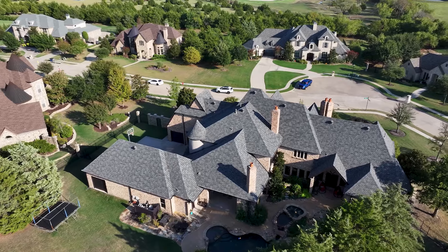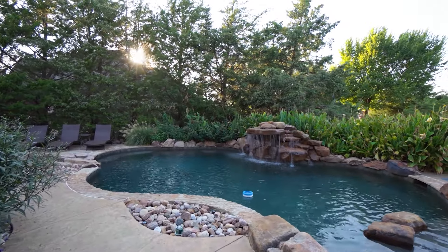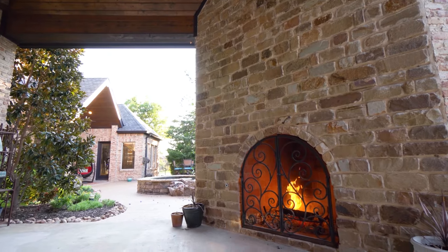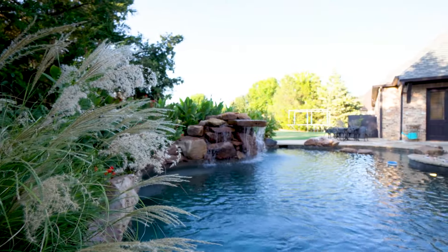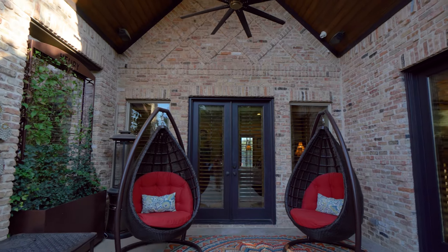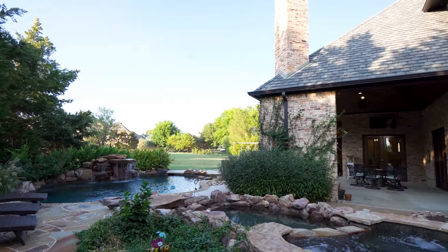If your senses aren't wowed enough already, just wait until you step outside to your very own outdoor oasis. Here you have a spacious living area with a massive wood-burning fireplace, outdoor kitchen, and a tree-lined sparkling Pebble Tech heated pool with a stone water feature and spa. This breathtaking atmosphere will ensure you and your guests plenty of outdoor splendor all year long.